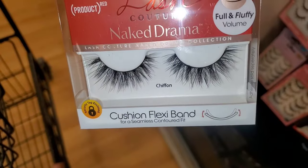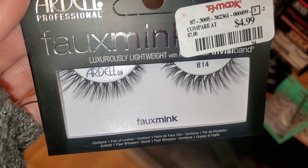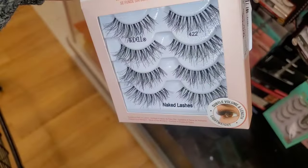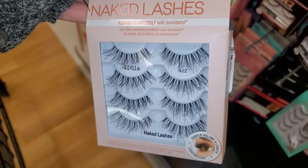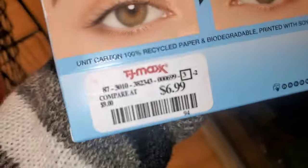Then they had this Kiss Chiffon Lashes new there, going for only $4. Also for Ardell, they had an eyelash set for $5. Then another set with 4 pairs of lashes for $10, and also for Ardell a set with 2 pairs of lashes and a little lash glue for $7.